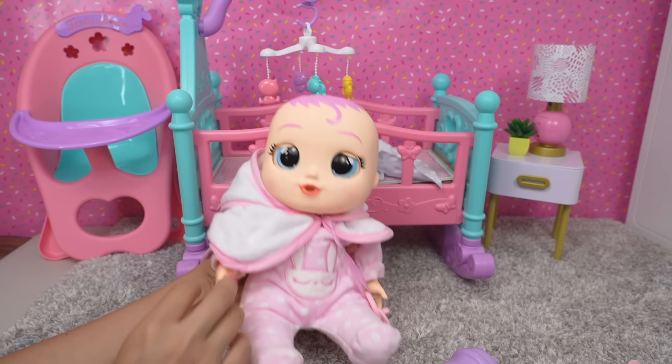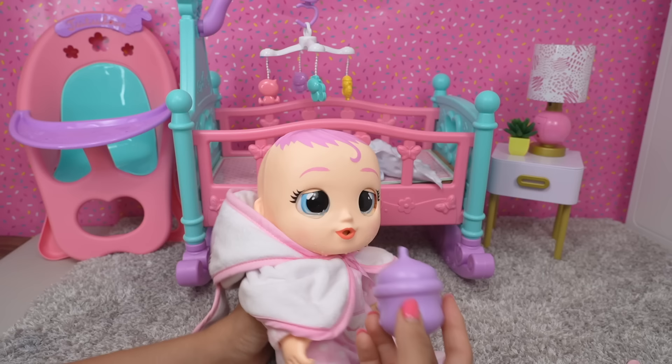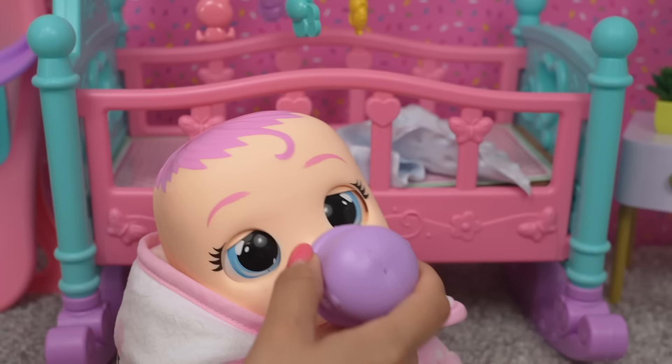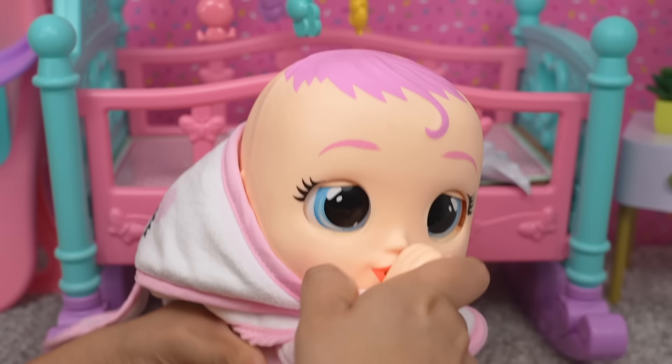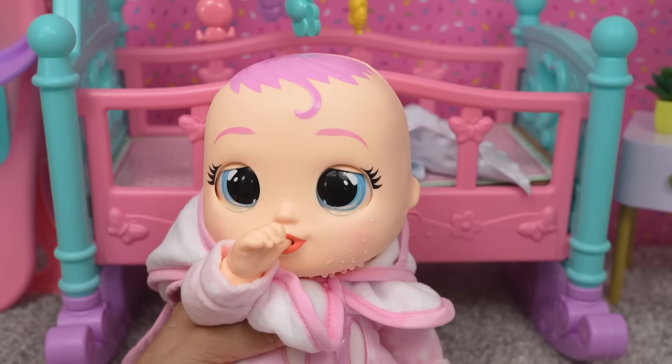I think she is a little happier now. Maybe she is hungry — let's try feeding her bottle. I think she is getting a little sleepy. I think she was just hungry. I think she can suck her thumb — let's try that out. Look at that, she can suck her thumb! This is a baby; babies do cry a lot. I guess that's why they are called cry babies.